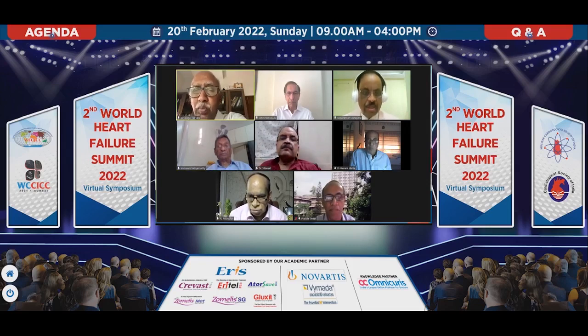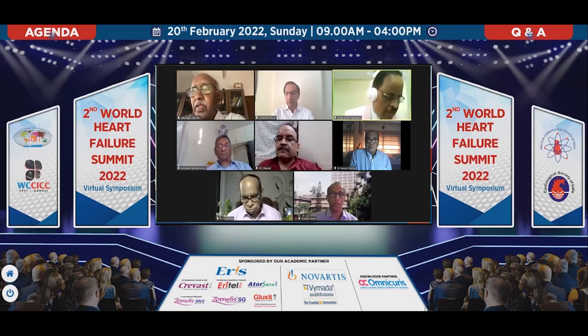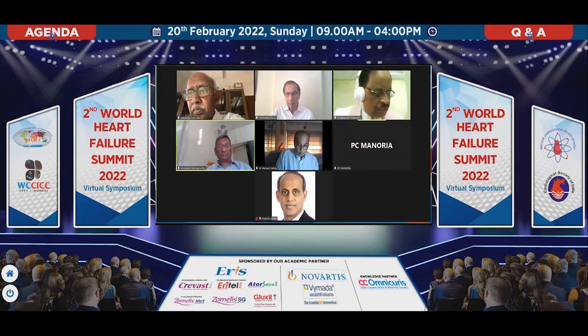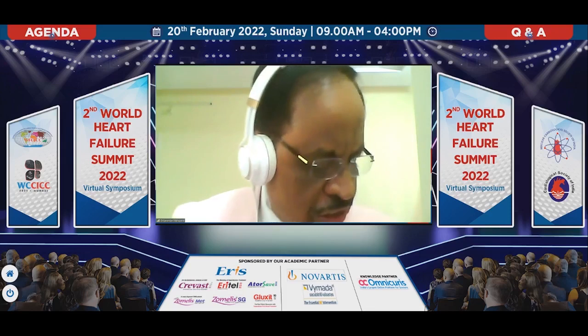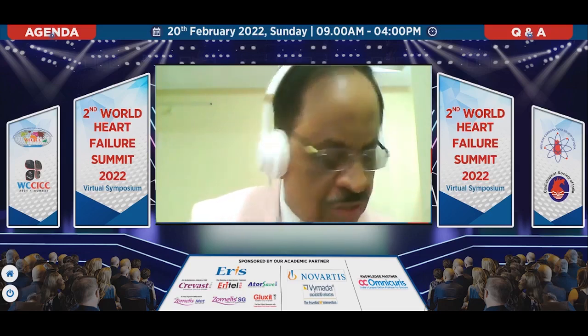Dr. Mahapatra, if there are no more questions, I think we'll close the session. Thank you very much to all the speakers — Dr. C.K. Ponde, Dr. Kapul Karakar, Dr. Sandeep Bansal, Dr. Salim Satthu, Dr. G.R. Kani, Dr. Nandkumar, and Dr. J.J. Dalal — all of them did a wonderful job and the discussion was very good. We are also thankful to our three eminent chairpersons: Dr. Daya Sagar Rang, Dr. Ayi Satyamudha, and Dr. Sarma. Thank you very much.